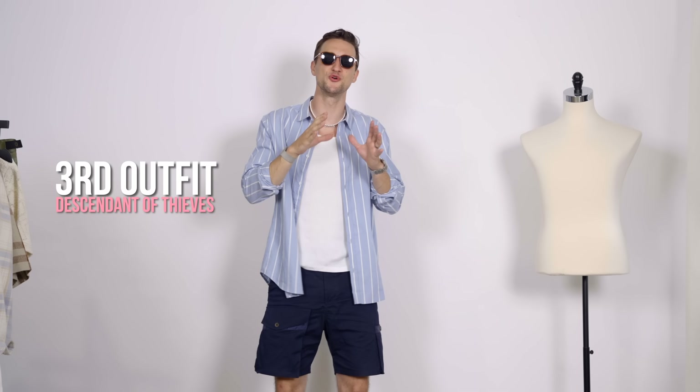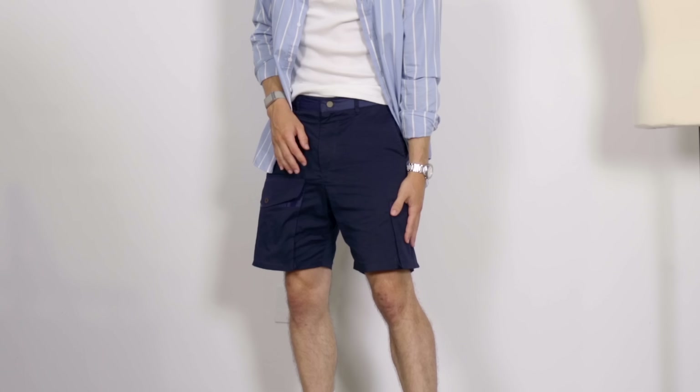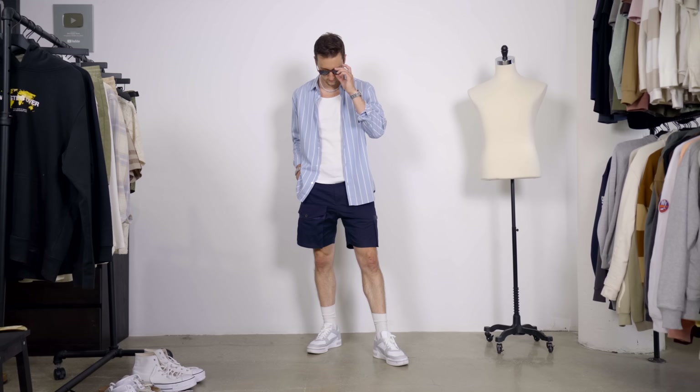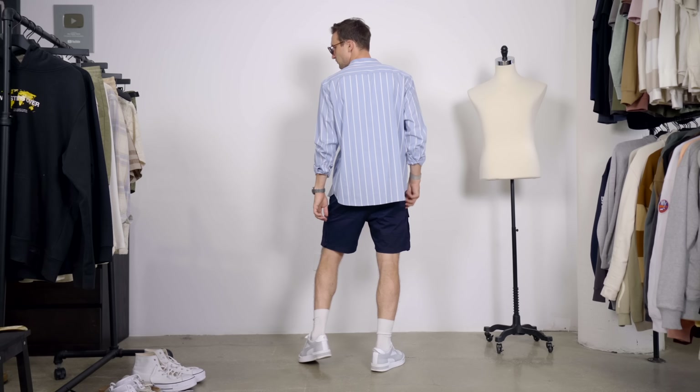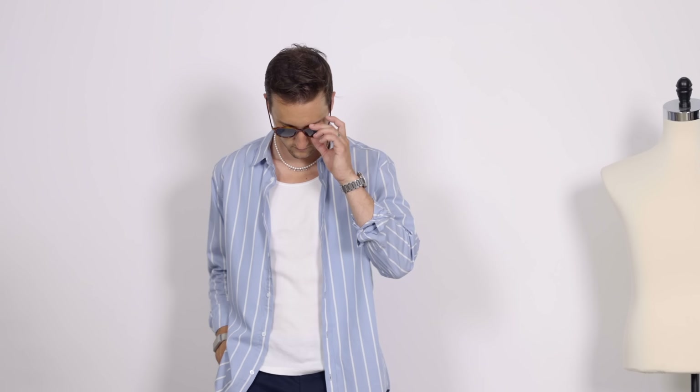Moving on to our third pair of cargos — the most true to the essence of cargo shorts that I have in the video today. The first two aren't like your traditional cargo shorts and I don't love those so much, but I do love these. These are from Descendants of Thieves in navy. We've got a large patch pocket on the right side, a cargo pocket on the left, and then a nice slim fit around the waist that flares out just a tiny bit. The way I style them here is with a white Uniqlo tank top, then on top of that from H&M a light blue white striped dress shirt. I think the light blue goes beautifully with the navy. Then white socks from Uniqlo and my Puma sneakers in white and gray. On my face from Hugo Boss, light brown acetate framed shades with the blue lenses.